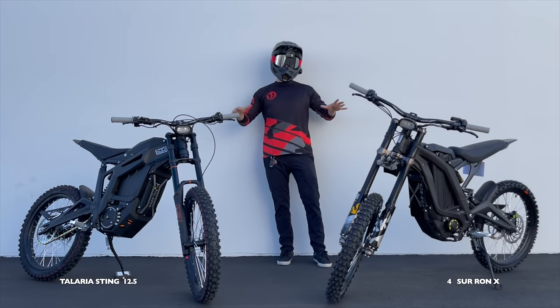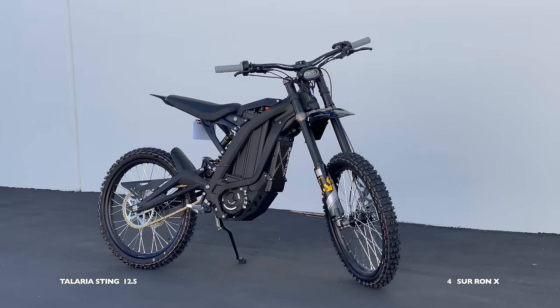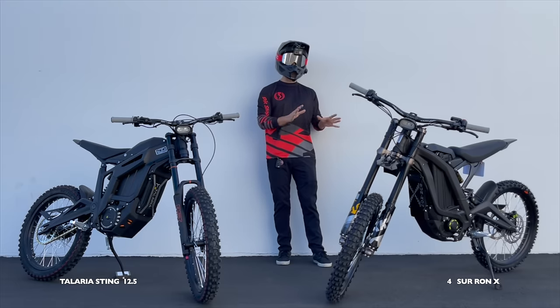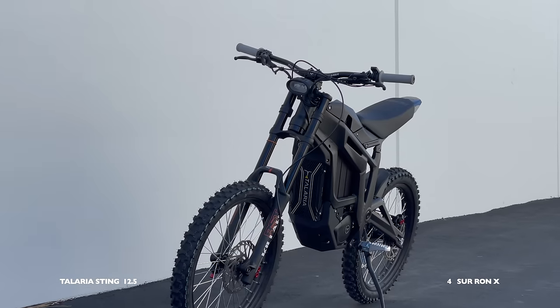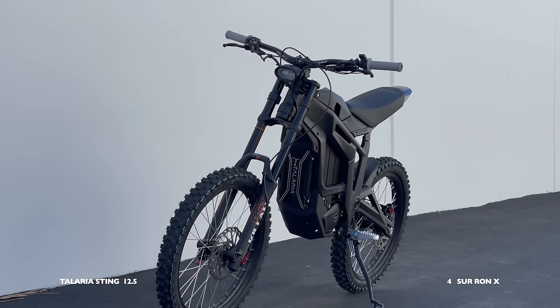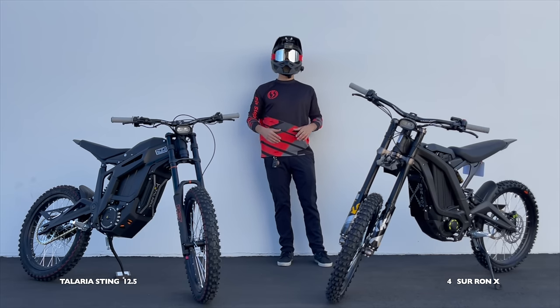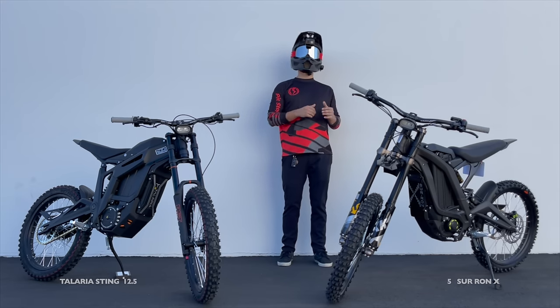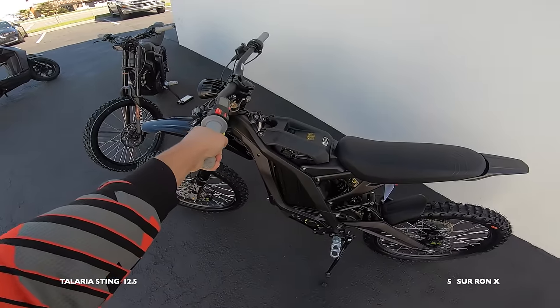I know the Sur-ron is really falling behind point-wise, but let's also talk about price. Here at Bike Craze in Anaheim, California, you can pick up a 2022 Sur-ron X Black Edition for $4,400 fully built, or a brand new 2022 Talaria Sting fully built for $4,800. That difference isn't huge but it's enough to give the Sur-ron one more point for being the more affordable bike.